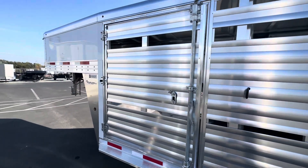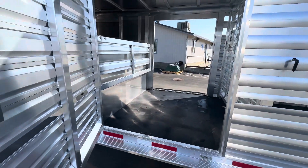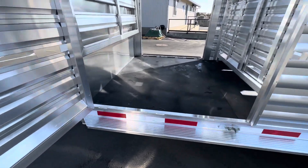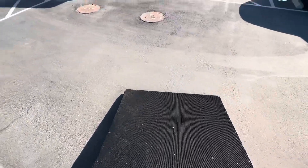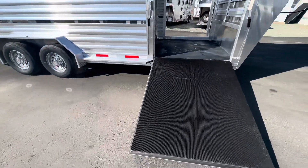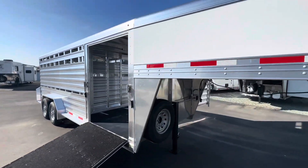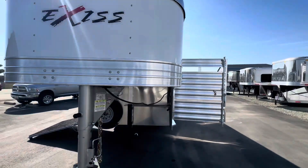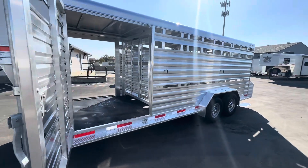Super light trailer that's also ready to work. Nice and wide escape door. You can load up a horse quad — it's multi-use. Come on in and check it out.